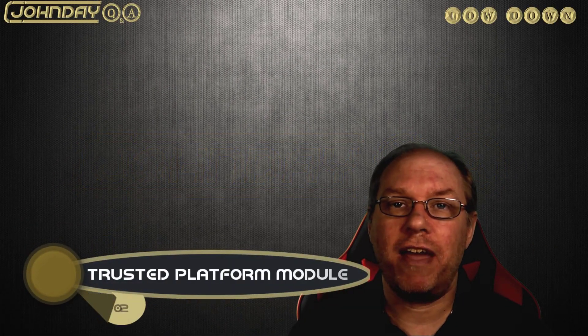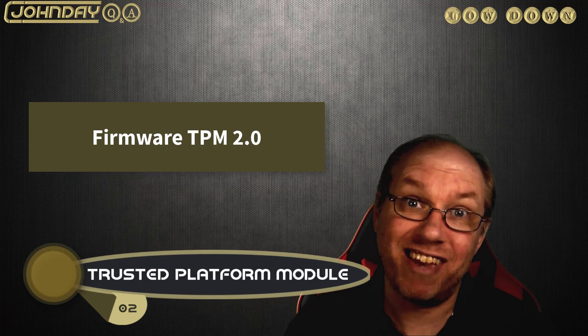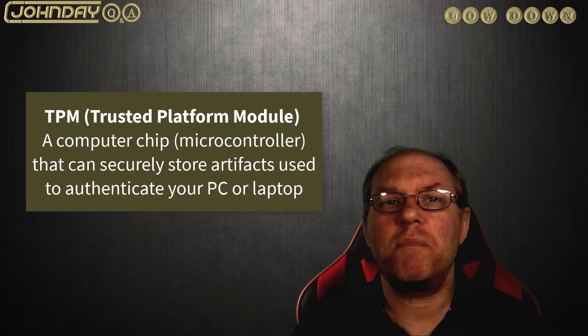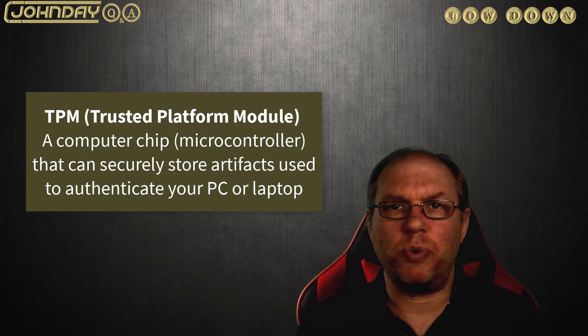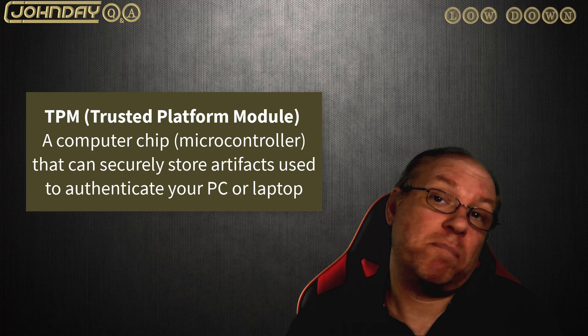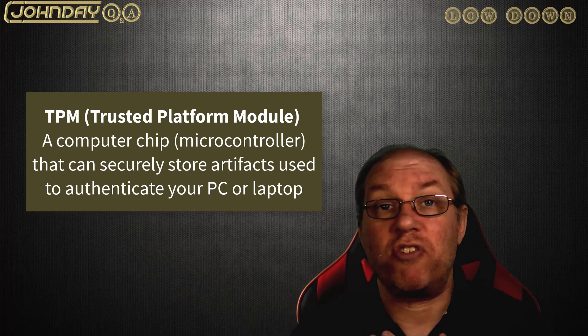Secondly, you need to have TPM or Trusted Platform Module 2.0. It was actually at 1.2 in the earlier specs and on the 24th they raised it to 2.0. So what is TPM? It's what encrypts your content using hardware isolated from the processor, so your content is basically safer from being hacked. Think of it as just better encryption — a security layer that's isolated away from what you're trying to access.